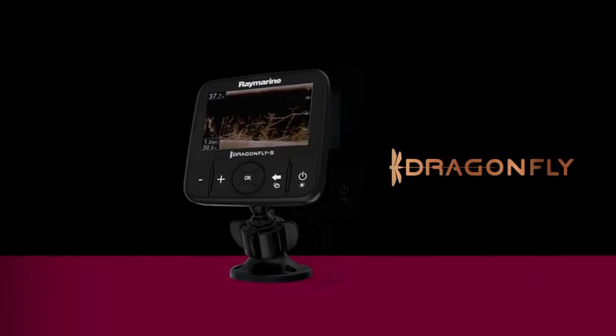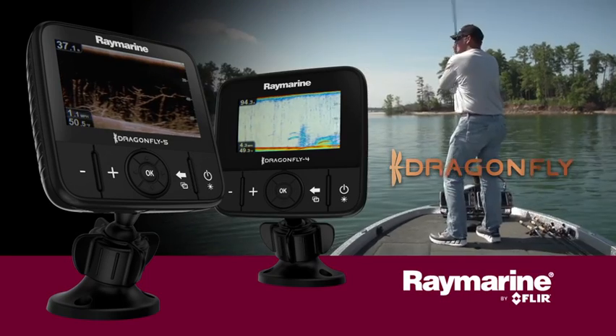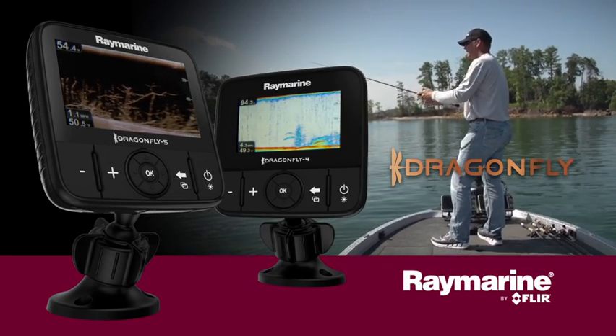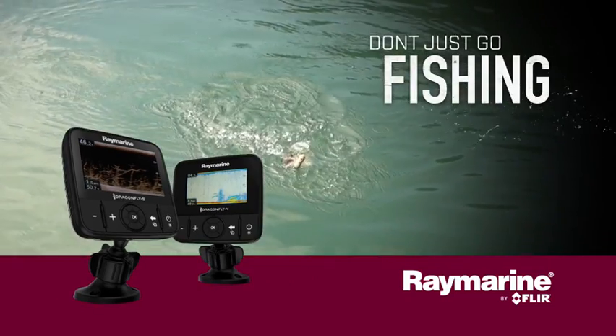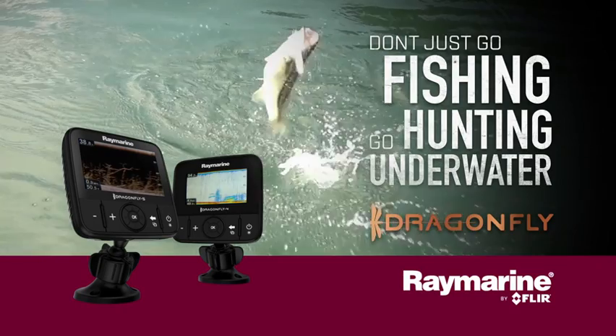With Dragonfly's high fidelity chirp down vision, super bright displays, and smartphone integration, you will never look at fishing the same way again. So don't just go fishing — go hunting underwater with Dragonfly from Raymarine.